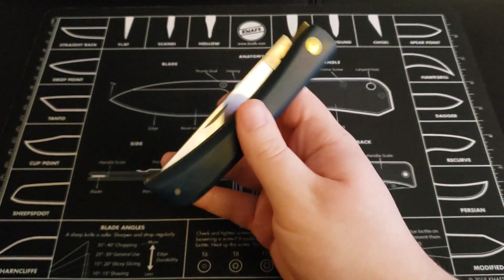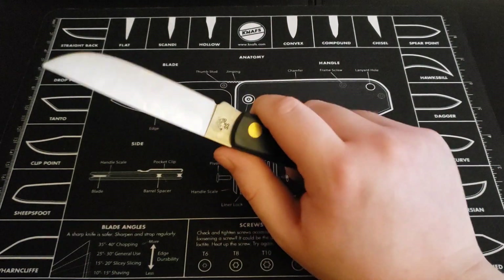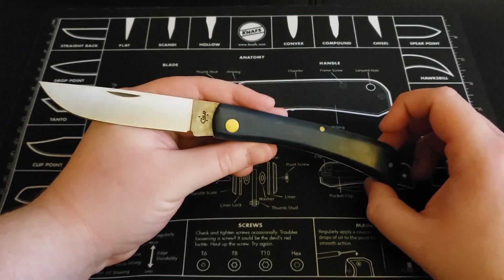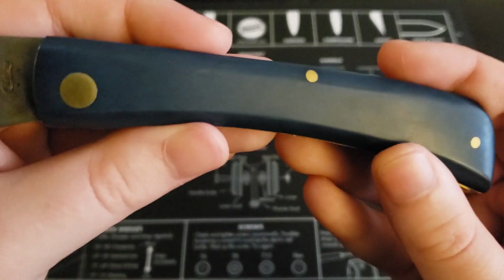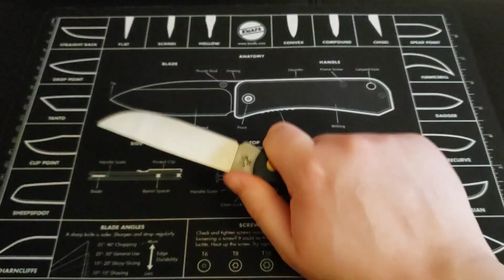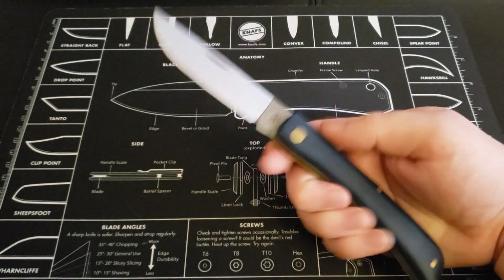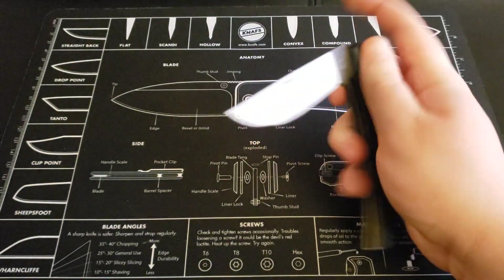Next one up here is a sod buster. I believe I've showed this a couple other times on the channel, but this is the large sod buster. They do make a sod buster junior, but this is the large one with this synthetic blue handle. It wasn't that expensive — not the best quality, but it is what it is.